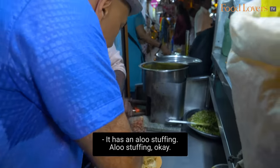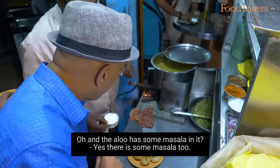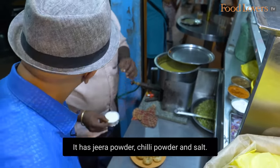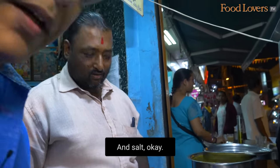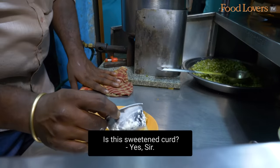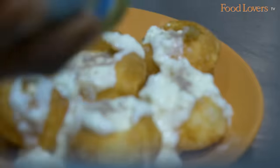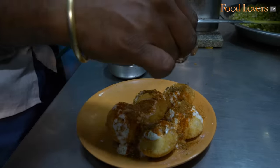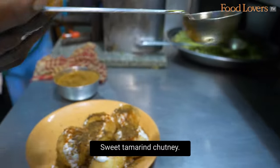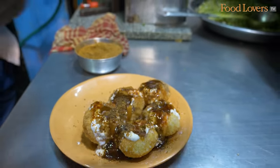Next, we're going to taste the dahi puri. It has alu stuffing with peas, alu with masala — jira powder, chilli powder, salt — and some sweet curd. Then kala namak, chilli powder, garam masala, jira powder, and imli ka meetha chutney. Looking at this my mouth is already watering — just watching it come together. This is your loaded dahi puri.